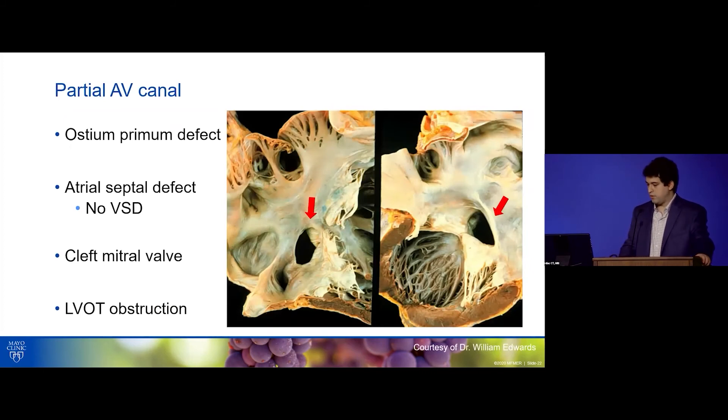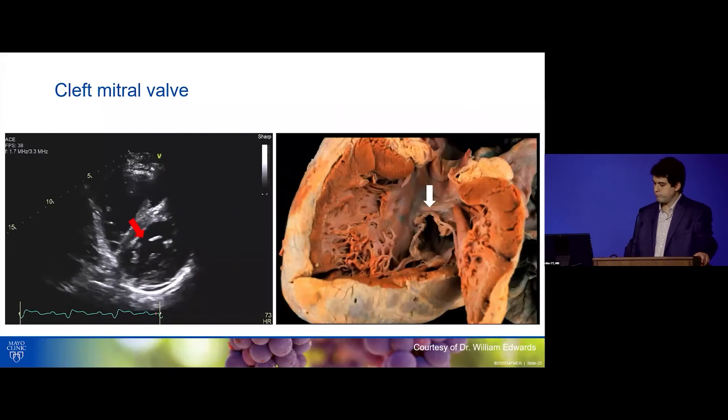Partial AV canal is the so-called ostium primum defect. There's typically a large ASD but no VSD — that's the difference from the complete or transitional type. The cleft mitral valve is universal; the mitral valve is also abnormal, and patients are prone to LVOT obstruction from fibrous bands or a small LVOT. Always interrogate the LVOT in a partial canal. A gross specimen shows the large, low-lying ASD. The cleft mitral valve on pathology looks just like what we see by TTE.